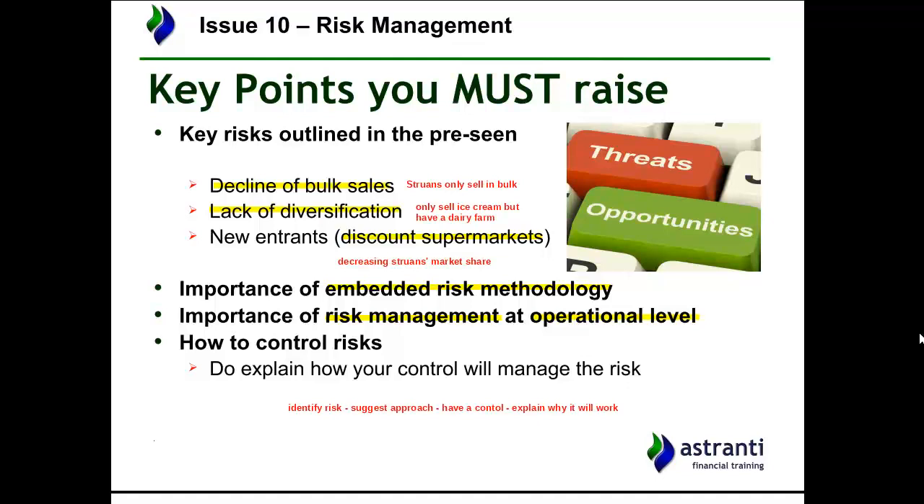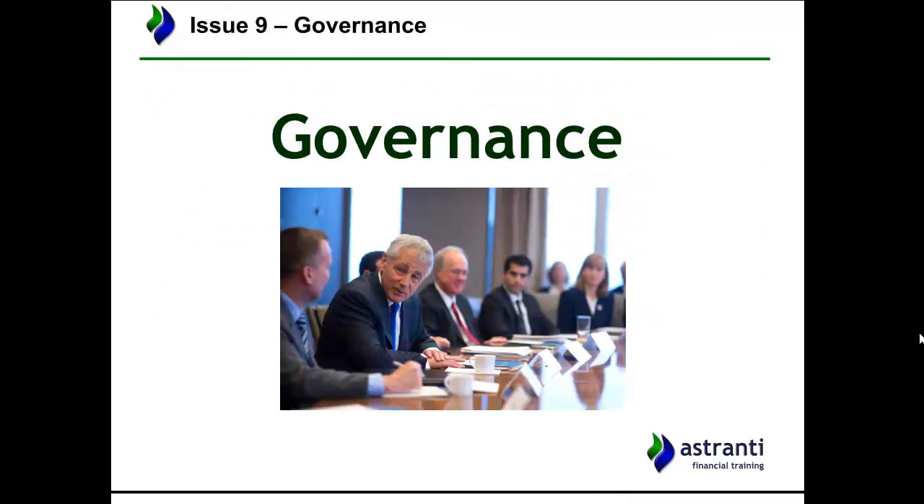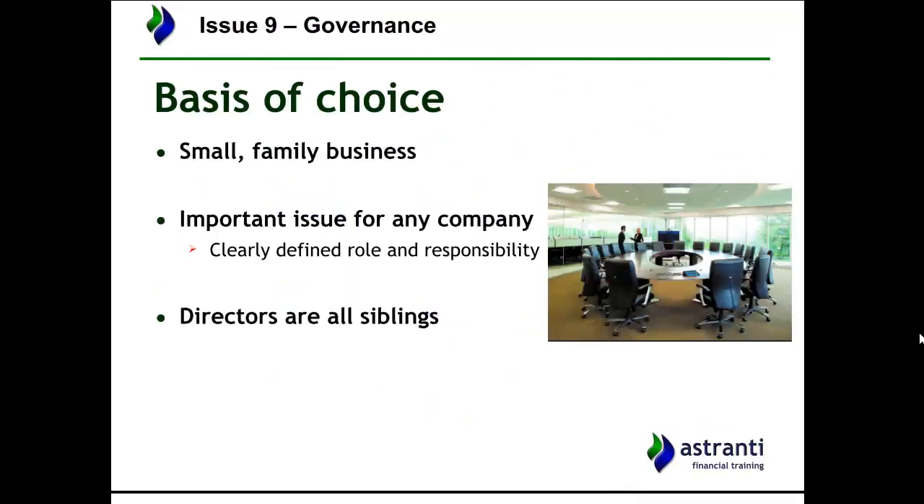That's issue number 10 — risk management. The next likely issue is governance. The thinking behind this is that Steuans is a small family business. There's nothing necessarily wrong with that, but it means the business has grown organically over time, passed from generation to generation, potentially without any formal analysis of the company's governance. The way the business is managed and governed may have been overlooked due to its size — and of course, governance is an important issue for any company.